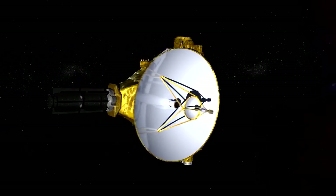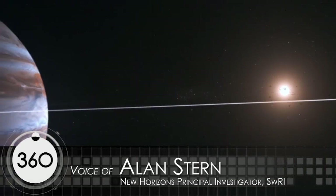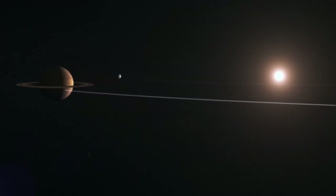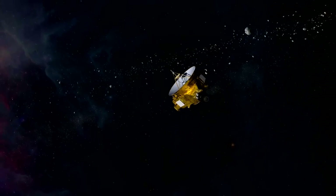This is what New Horizons just did: we flew — it sounds like science fiction, but it's not — we flew all the way across our solar system at the highest speed of any spacecraft ever, to encounter the farthest worlds that humans have ever explored.